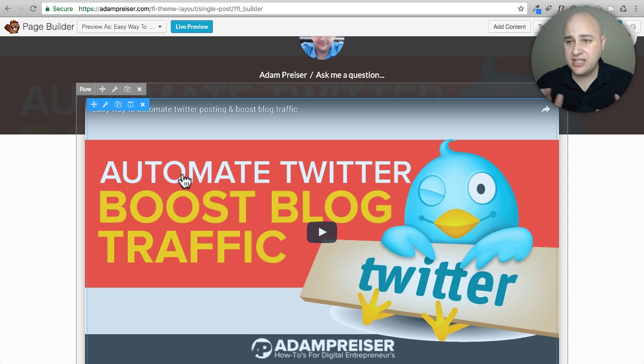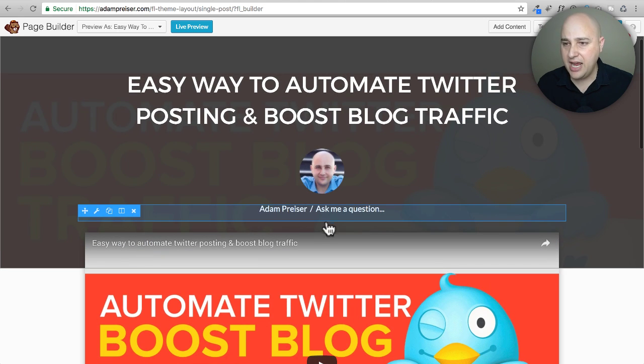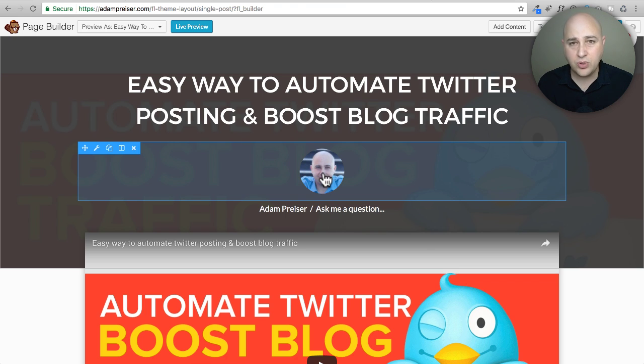Right here I've got the author image, the author name, and a link showing the number of comments. If I wanted to move this somewhere else, I can do it just the way you would normally do it with Beaver Builder. This is kind of a game changer — now I can have my blog posts look however I want and change them globally. If I wanted to remove my image from all blog posts, I just click the X and it goes away from all of them. That is some powerful stuff.